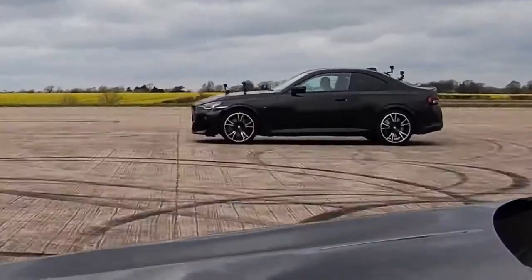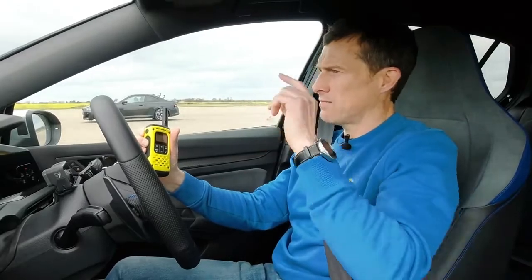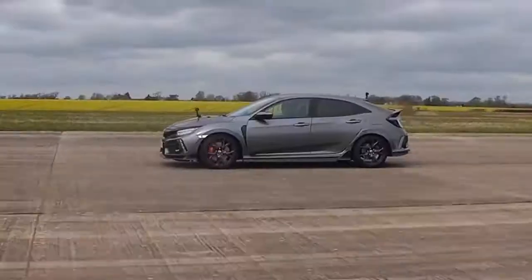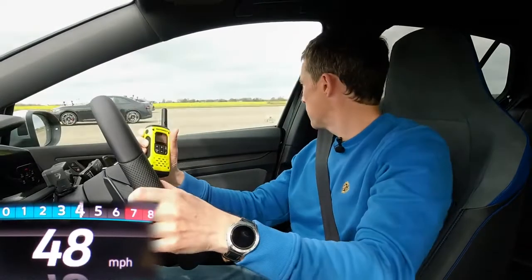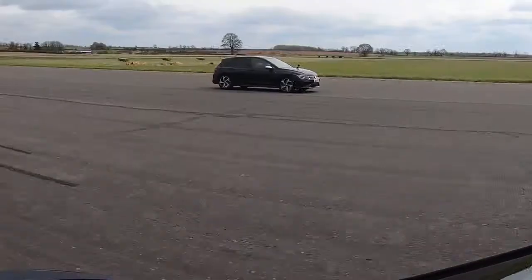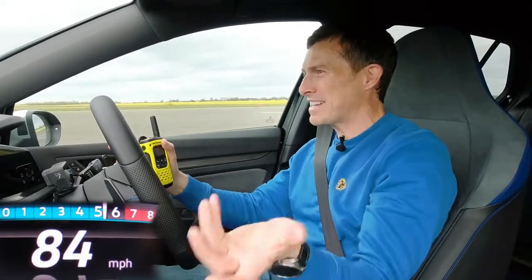Now we're going to have a rolling race from 50 miles an hour. The Golf and the BMW are in comfort mode, so is the Honda. We've got automatic mode for the gearboxes — it's going to be in fifth so you'll have to change down. Three, two, one, go. Kick down. Oh my God. The Civic kicked down — the driver had to change manually.